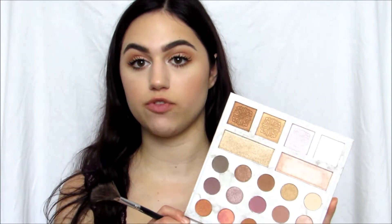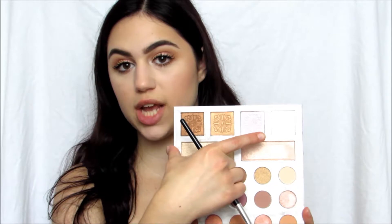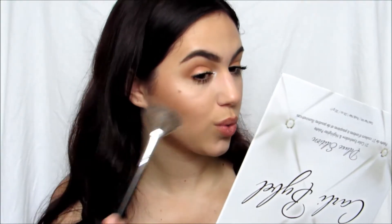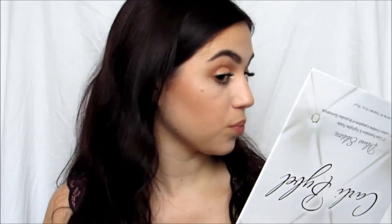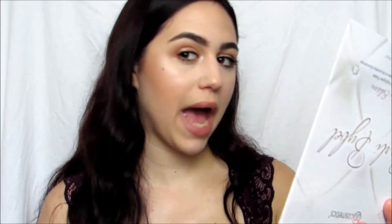Now that my eye makeup is done, all that's left is my highlighter. I'm going to use one of the highlighters from this palette — I think I'm going to mix this shade and the lightest shade in the corner, the one I used to highlight my under eyes. I'm going to mix them together on a fan brush and put it on. It's really pretty, I like it. And it doesn't look powdery on the skin, and it doesn't have any glitter or anything like that.